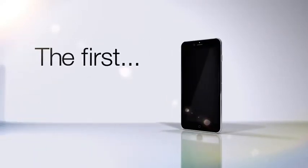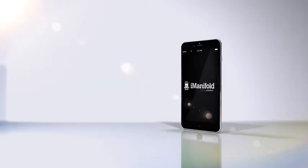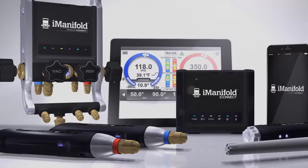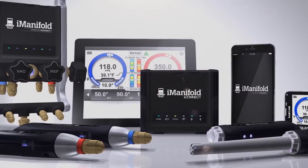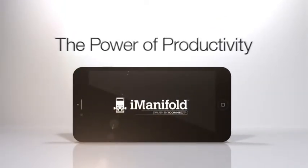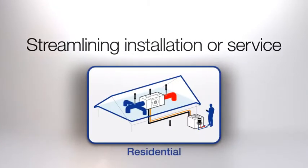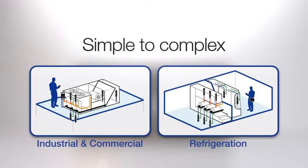Is being the first being the best? It is, when it's the i-Manifold system — the first and most robust portable smart technology solution for the real-world HVACR environment. The revolutionary i-Manifold puts the power of productivity in the hands of the service technician by streamlining installation or service work on all types of jobs, from simple to complex.